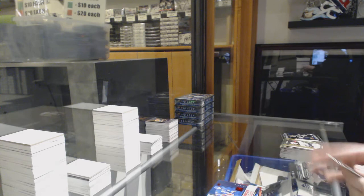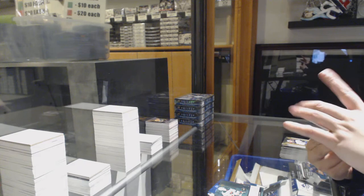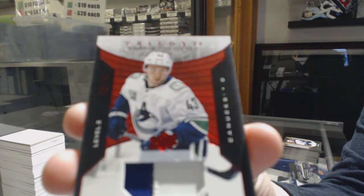Rookie of Brady Keeper for Florida, $7.99 for the Rangers, Capo Capo. Rookie of Nico Sturm for the Minnesota Wild. And rookie premieres patch numbered 49 for the Vancouver Canucks, Quinn Hughes.